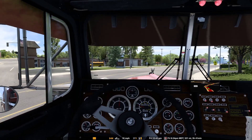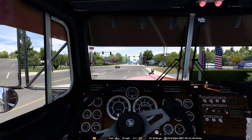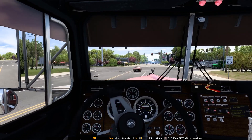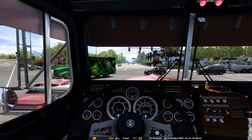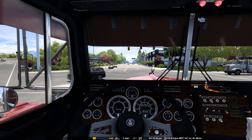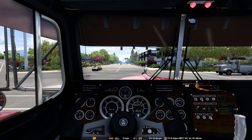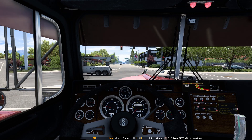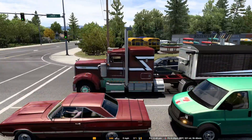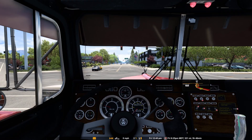In real life, I always liked these 90s model Kenworths. There was just something about this model before they changed the doors, to where they have that little bit of drop in the front, and they still have the wing window. I really like this truck.